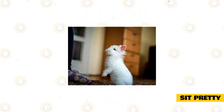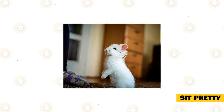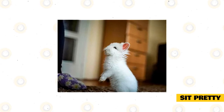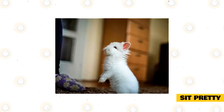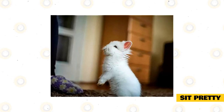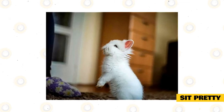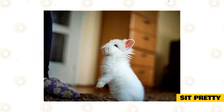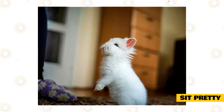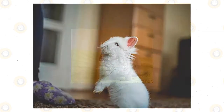Sit pretty. There is nothing cuter than a rabbit sitting up or sitting pretty. It's actually a natural position for them and one they do when they hear or see something that catches their attention. It's a great trick to teach for photo ops or just for fun. Like sit, you can wait until your rabbit offers this trick and then mark and reward. Put the treat near your rabbit's nose and slowly lift your hand up and back just a bit so they sit on their rump — otherwise they will be standing on their legs, which is not a stable position for them. Mark as soon as the rump is down and the front legs are up.